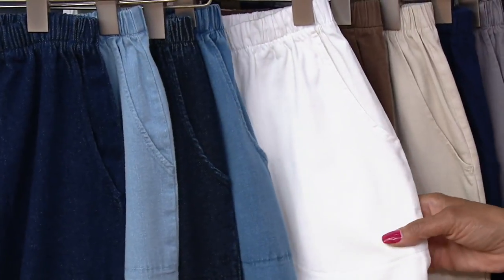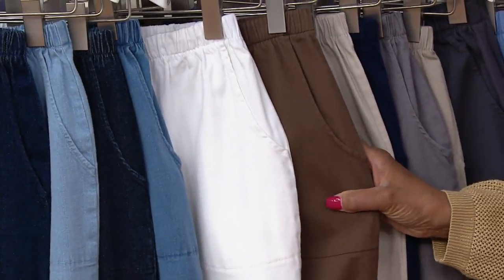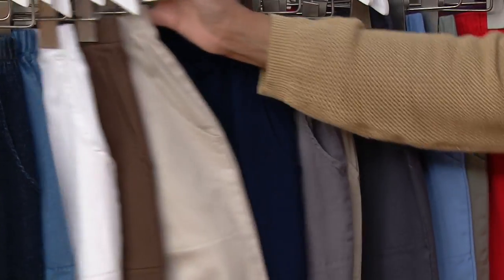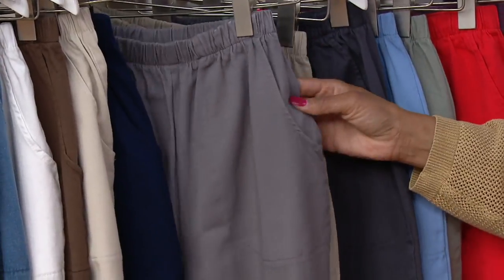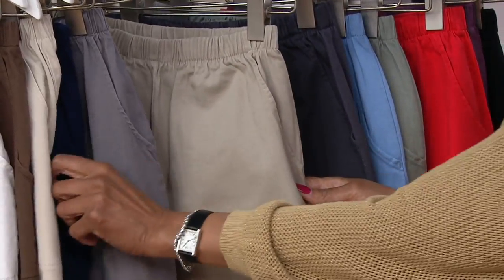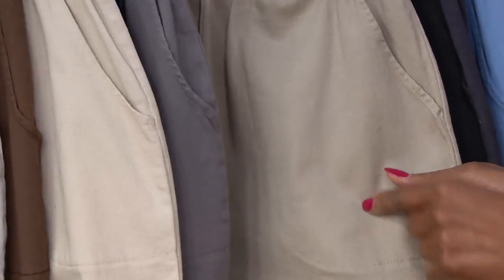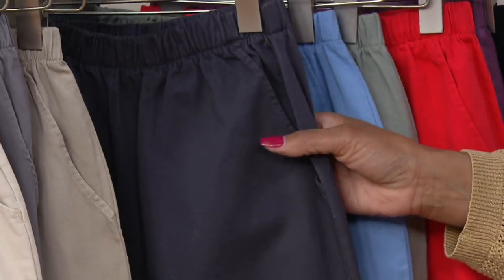Then we have the pants in white. Here is chocolate. This is your khaki. We have navy blue. Next to navy, we have them in gray. Now this color is taupe — let me pull the khaki out a little bit to show you the two. Khaki is warmer; taupe is cooler, just in case you have a preference for one or the other.